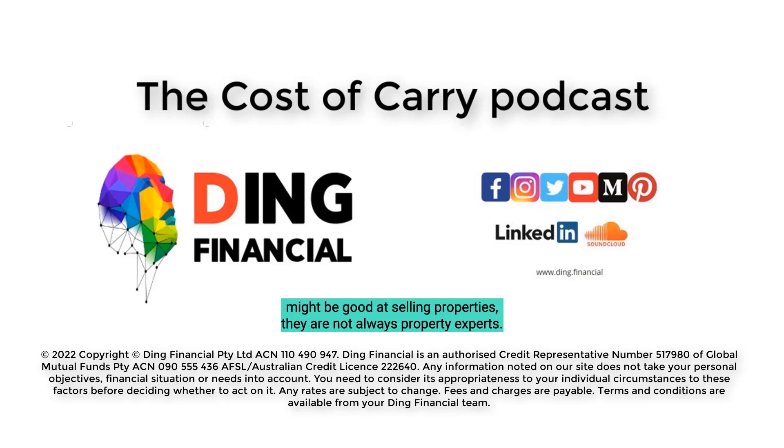Incorrect listings: while sales agents might be good at selling properties, they are not always property experts. This is often the case when it comes to things like the development potential of a property. These days, if you can subdivide a property it will likely be marketed as having that potential, and a property with development potential will often be priced higher than a comparable property that can't be subdivided. However, not all sales agents are experts at property development, and just because an area has been rezoned to encourage development doesn't necessarily mean that every property will be a viable one.